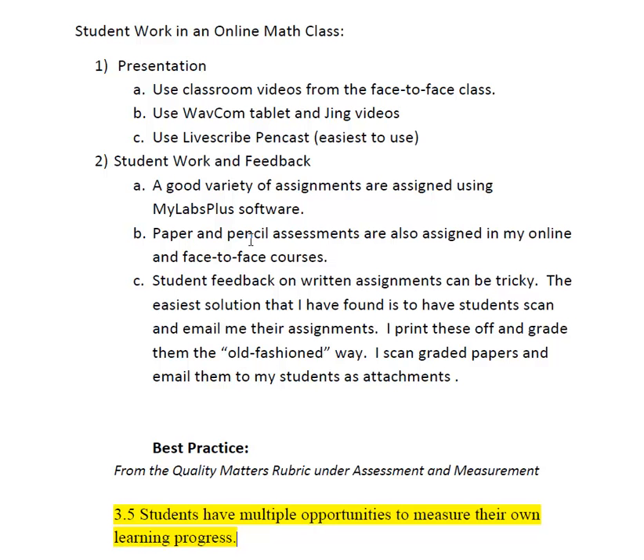I have my online students actually scan and email those completed assignments back to me. I grade them the old-fashioned way, put comments on them, and then scan and email them back.